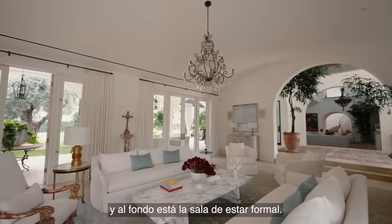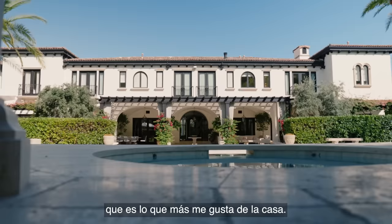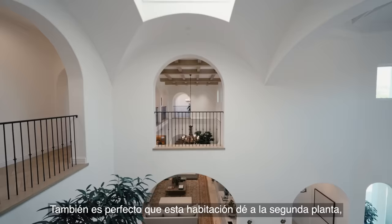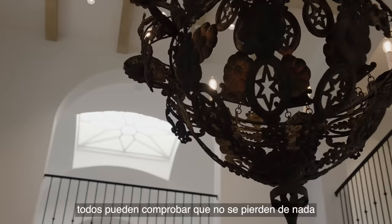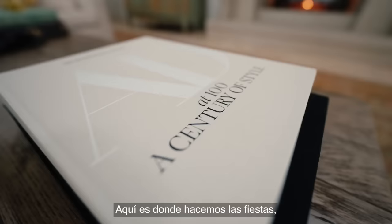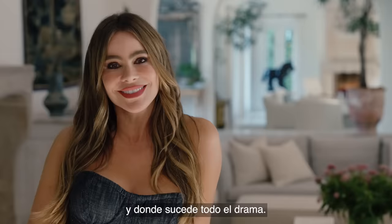Here we are at the family room, and way in the back is the formal living room. I love it because they all open to the backyard, which is my favorite thing about the house. Every room opens to the pool and the backyard, even when you're upstairs in the guest rooms. This room also opens to the second floor where all the guest rooms are, so everybody can check out that they're not missing anything. And here is where we have parties, watch TV, and where all the drama happens.